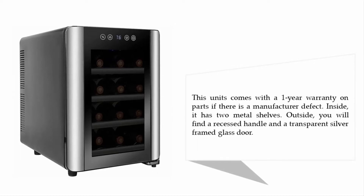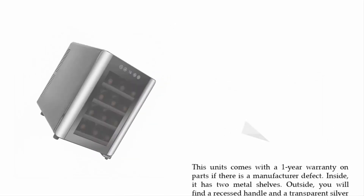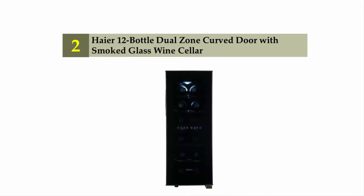Inside it has two metal shelves. Outside you will find a recessed handle and a transparent silver frame glass door. Nearing the top of our list at number two: the Haier 12-bottle dual zone curved door with smoke glass wine cellar.